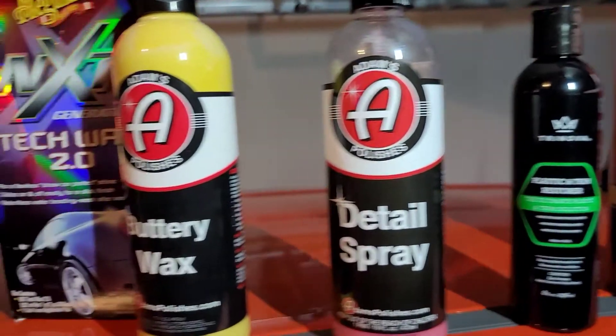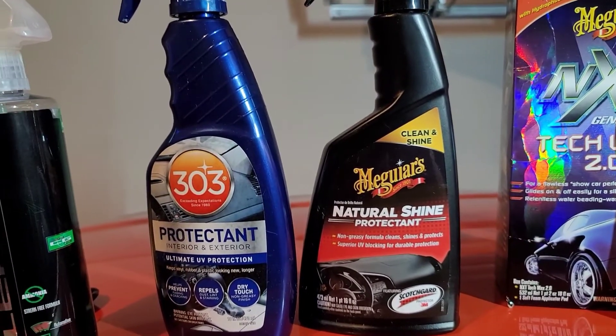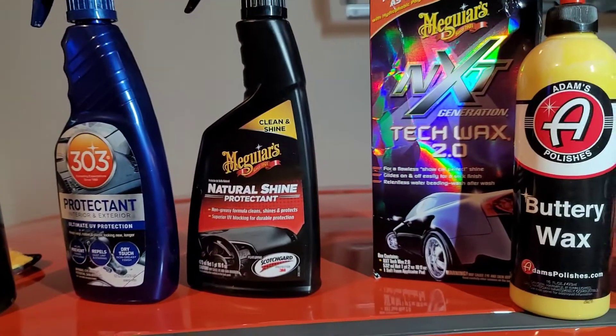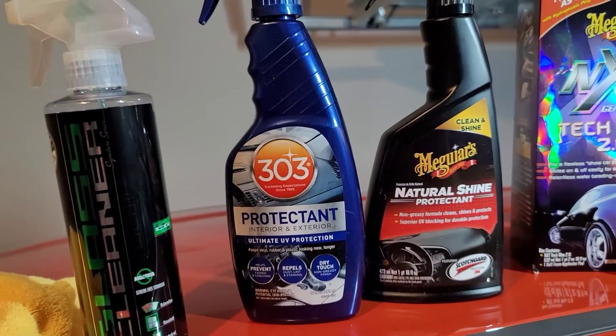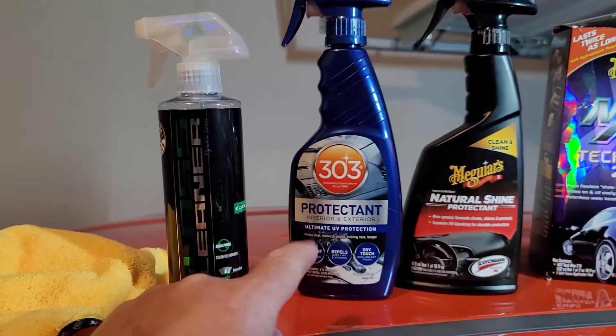Those are my real choices among your basics. If you're going to spend $300 and have a professional detailer do it, they're probably going to use something different — though I know ones that use Meguiar's, Adams, and 303.